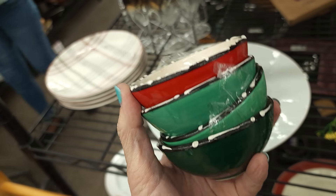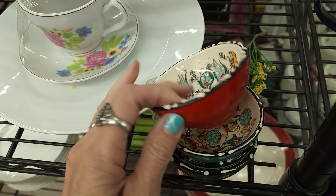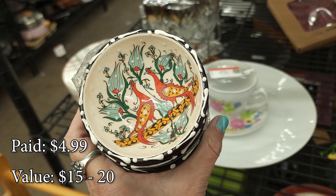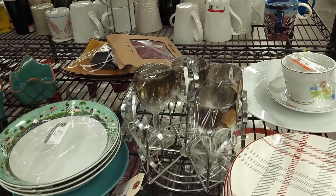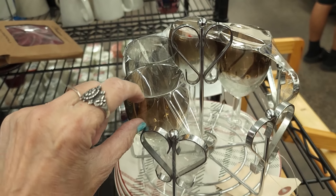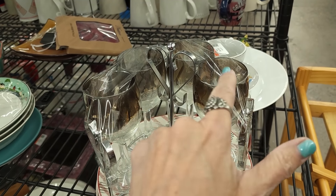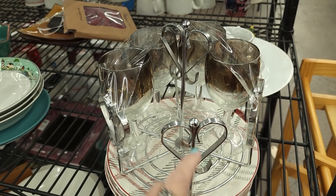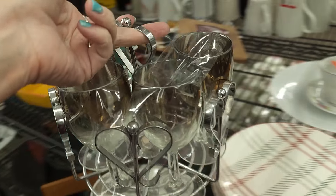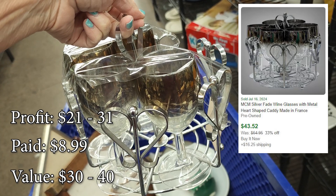I'm rounding the corner and spotted these little sauce cups. I've actually sold something very similar before. They're enamels and they all have these beautiful designs — they're all in good shape. It's $5 for the set. I am going to grab those. There is a mid-century set of glasses. These are not Dorothy Thorpe — Dorothy Thorpe did not make the fade, she made the band. Same era, different maker. $8.99 — I feel like that's a really good price. The holder has some value too. I'm going to grab them.